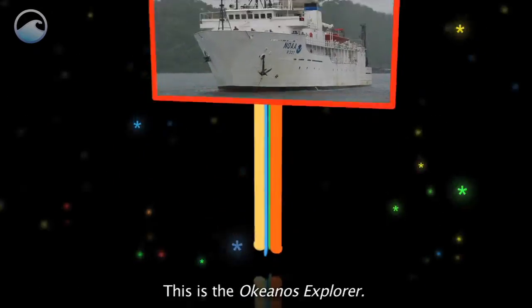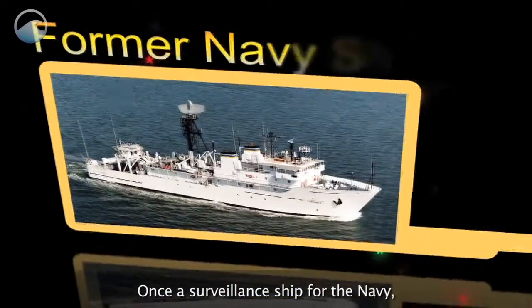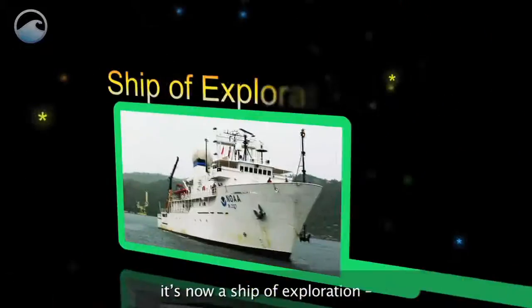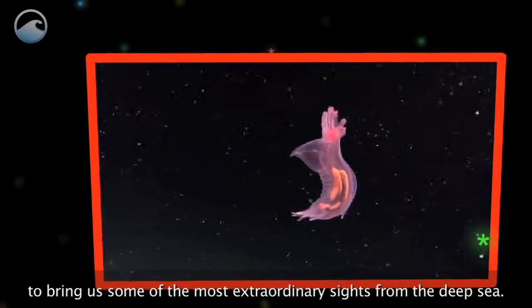This is the Okeanos Explorer. Its name comes from the Greek word for ocean. Once a surveillance ship for the Navy, it's now a ship of exploration, using the latest technology to bring us some of the most extraordinary sights from the deep sea.